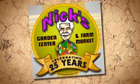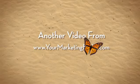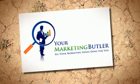Located two blocks north of Iliff on Chambers Road in Aurora. Also visit us at NyxGardenCenter.com — that's NyxGardenCenter.com.